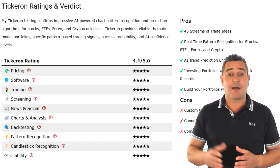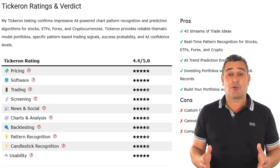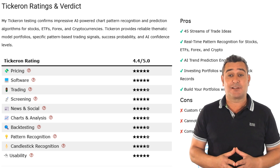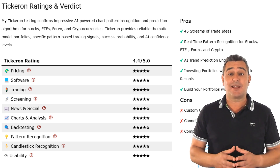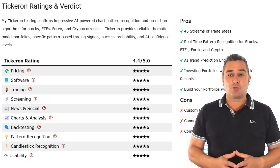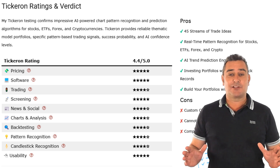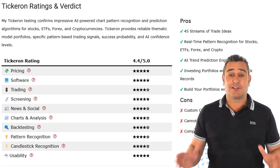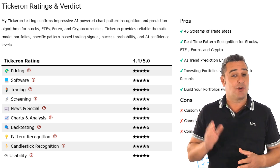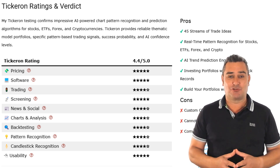Backtesting, pattern recognition and charting are solid four stars. It loses points for custom charting, which is pretty limited — you can't plot custom indicators, which might frustrate advanced traders. Overall, Tickeron is a great fit for traders who want real-time pattern signals, predictive analytics and thematic AI portfolios without building everything from scratch. My Tickeron partner link in the description offers a 50% discount on your first year's subscription.